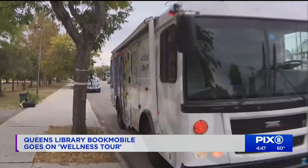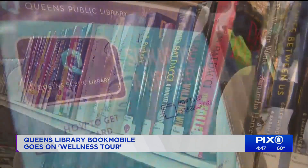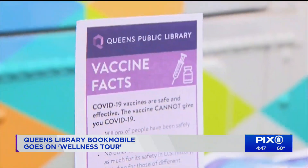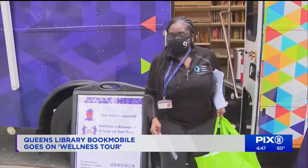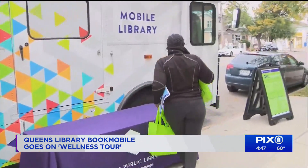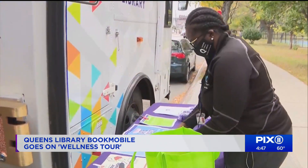This library on wheels is more than just a bookmobile. It's a multi-purpose vehicle offering Queens residents books and tools needed to live a healthy lifestyle. We met up with Queens Public Library Outreach Assistant Lachelle Thornhill Booth here at Bazley Pond Park in South Jamaica to learn more about the program and why it's so near and dear to her heart.